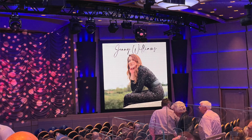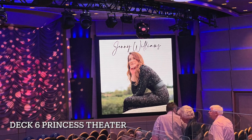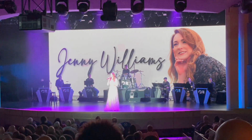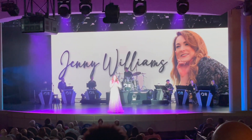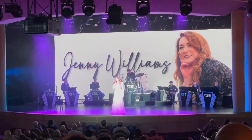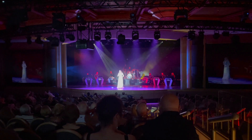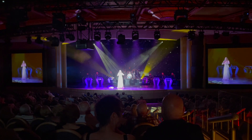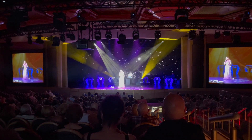After a cocktail or two in Take 5, it was now time to head to the Princess Theatre with the wonderful Jenny Williams. She was spectacular - she did a mix of opera songs and modern musical theatre songs. We really enjoyed her set and would definitely want to see her again. We'd highly recommend that you go and see her if she's performing on any of your cruises - she is an amazing talent.